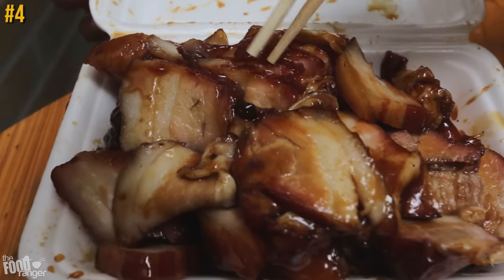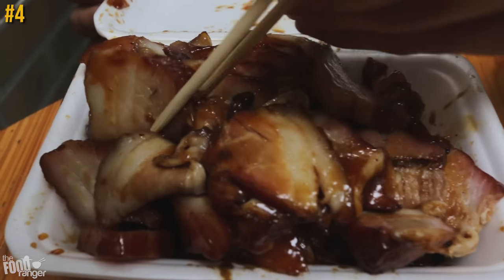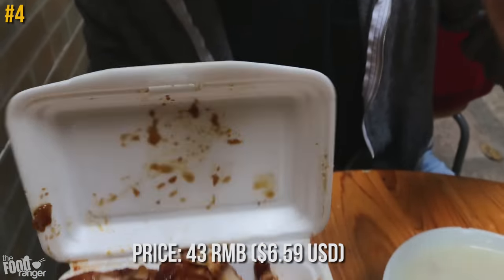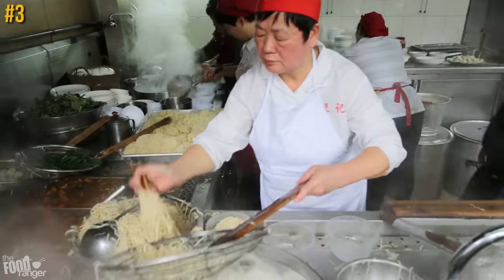Now a true classic for number four — found on nearly every street corner: roasted fatty honey barbecue pork, aka char siu. This is next-level heaven. It's dripping with goo — it's sweet and barbecuey and fatty and lean and crispy and soft. That's heaven.